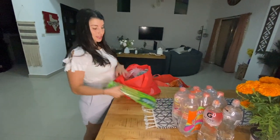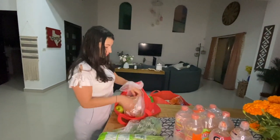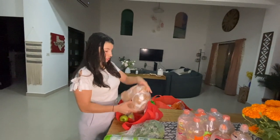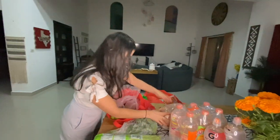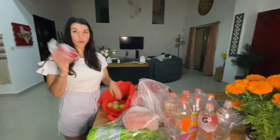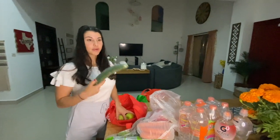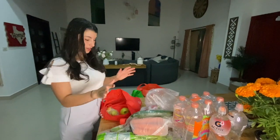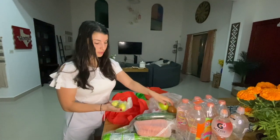This bag is all veggies: we got celery, spinach, these squash — spaghetti squash — and I like that they already come cut up so you don't have to buy the whole thing, just a little piece. We got two avocados, some tomatoes, some carrots, one pepper — all very good for you — and a cucumber. That's an easy snack with some tzatziki sauce or hummus; you can never go wrong with a cucumber.